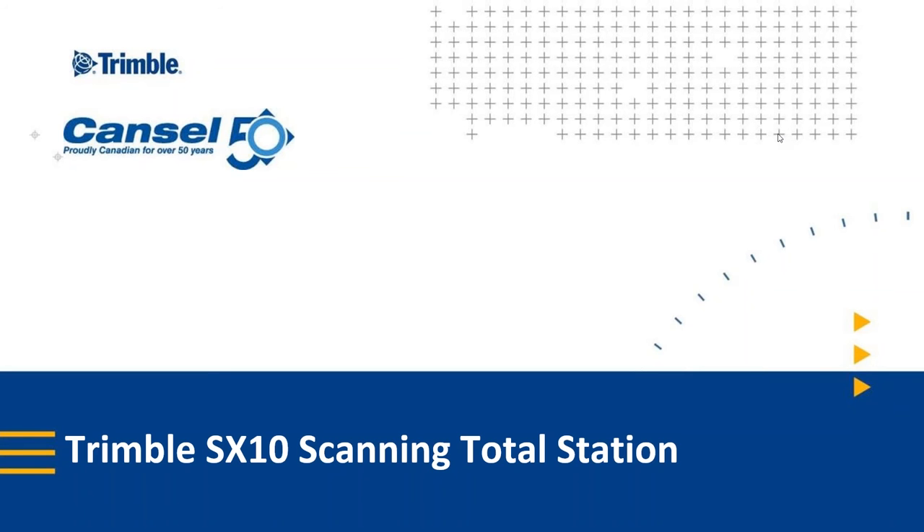Hello and welcome everyone. Thanks for taking the time out of your day to join us for this webinar. My name is Pat Hills, I'm the Segment Manager for Trimble Survey Business at Cancel. We're extremely pleased to introduce to you the Trimble SX10 scanning total station.